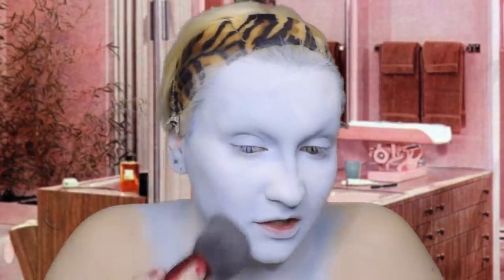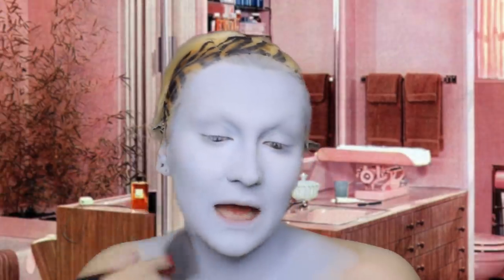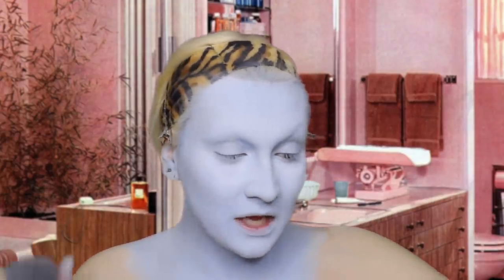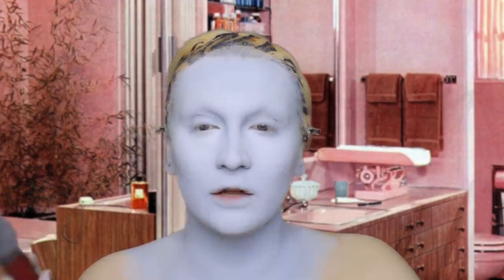Beautiful, absolutely gorgeous - we're just going to lightly dust in a circular motion, blending into the skin. As you can see, the blue has pastelized - it's gone very pale and very dull looking. So what we need to do now is contour with some very colorful powders. Yes, I am very aware that I look like a blue Mona Lisa - I'll be right back.